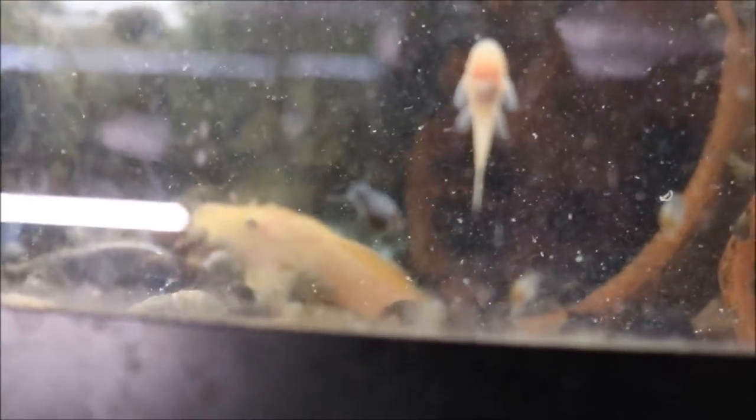Here are my L144 lemon blue-eye plecos with a ton of fry — at least two batches. I did see plecos in three out of the four caves. There's a big male right there, you can see by the bristles, and fry all over the place. I also dropped some assassin snails in here to hopefully take care of most of those snails. Some of the babies will probably be going with me to the Clash to sell, so if you're interested let me know and I can pre-sell them for you.